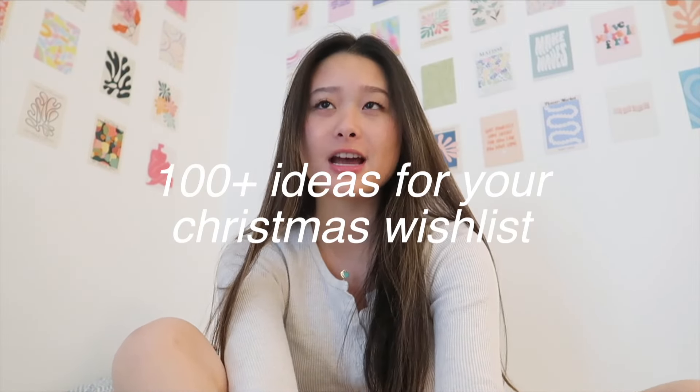Hello! So as you guys know, one of the best times of the year is coming up and I love to do this video every year — putting together a huge wish list. I have over a hundred ideas and I've been scouring the internet, TikTok, Pinterest, and all these different websites to find the best things that you guys should add to your list.